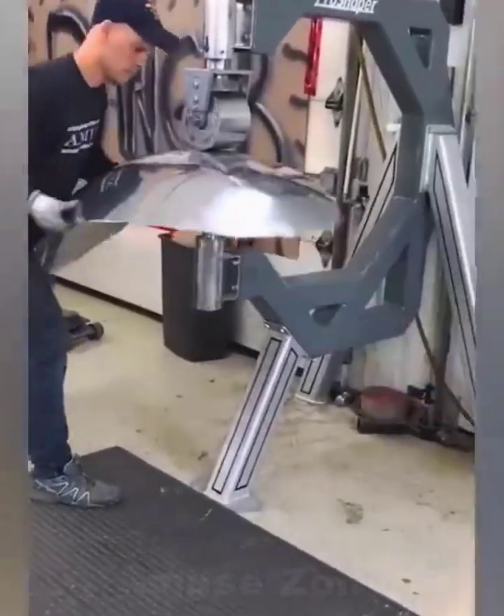Handcrafted metalwork is usually used to produce custom-made items where adjustments need to be made during production.